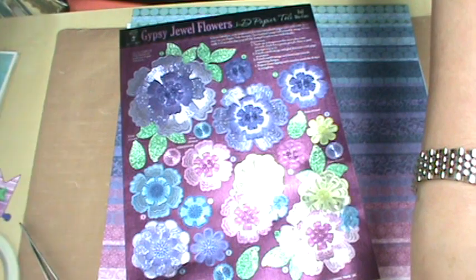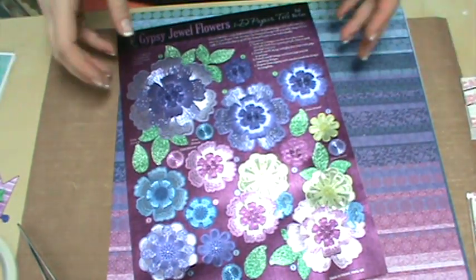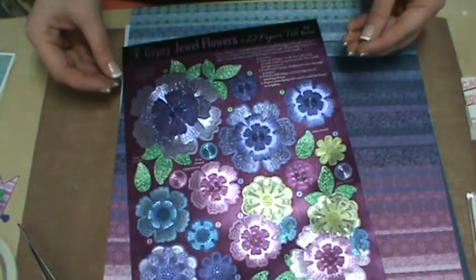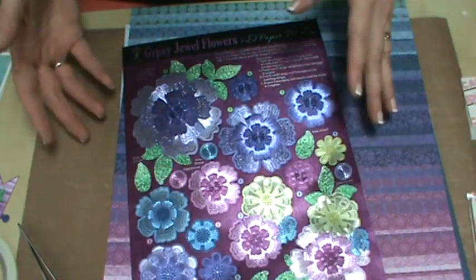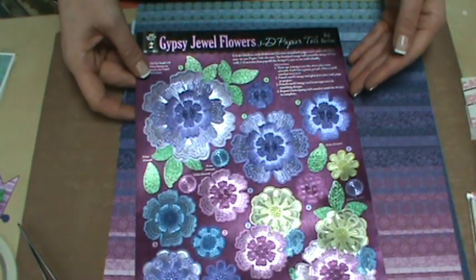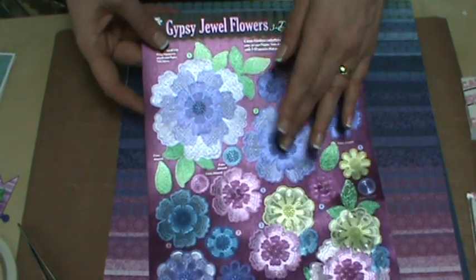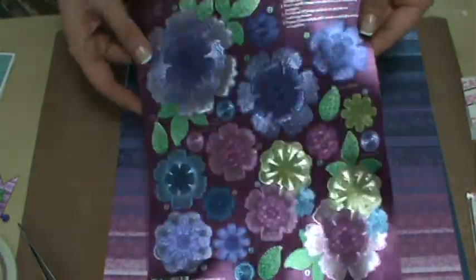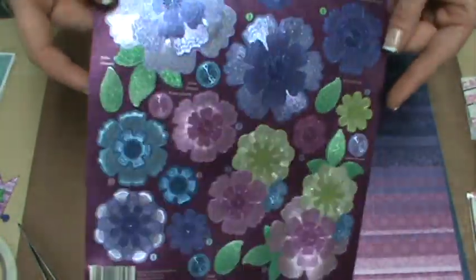Those are my announcements for today, and now I'm going to show you all about Hot Off The Press and their new paper and their new Tole. So, Hot Off The Press has new product — this is what they call Tole. These are individual die-cut items, which means you don't have to have a die-cut machine like a Sizzix Big Shot or a Cuttlebug. We think of it as decoupage because what you do is layer them one on top of the other to create a beautiful 3D embellishment.